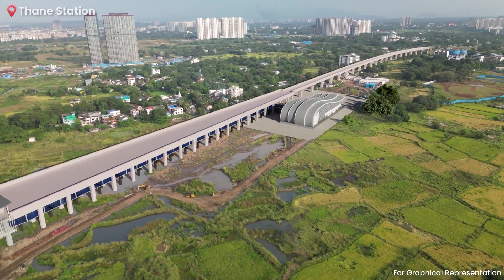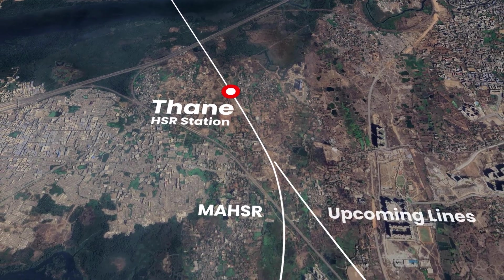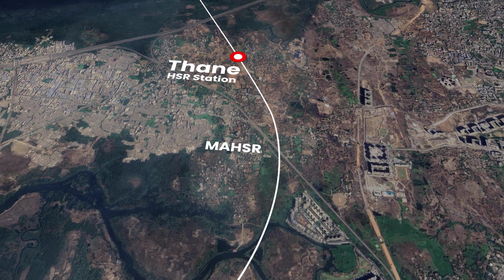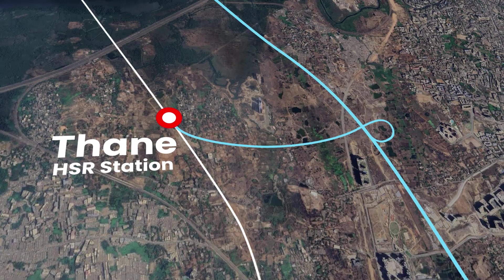Thane station has been meticulously planned to accommodate future high-speed rail lines, ensuring seamless connectivity with upcoming routes. Efforts are underway to connect the Thane bullet train station with the Virar Alibaag multimodal corridor, aiming to further enhance connectivity.